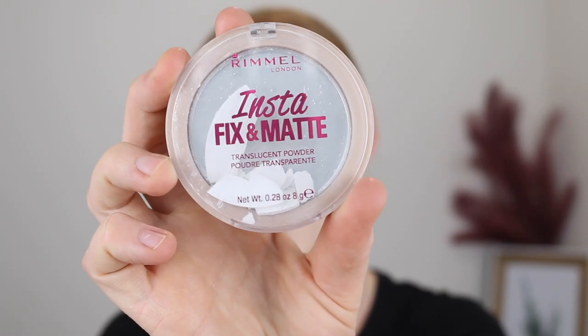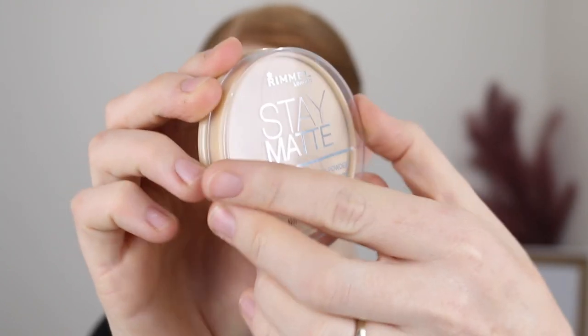The next product is really good if you just want to lightly set your makeup without wearing anything too heavy. This is the Rimmel Instafix and Matte — it's a completely translucent powder, so it's white and not going to leave any color on your skin. And then if you want a powder with a little bit more coverage, I'd recommend the Rimmel Stay Matte Long Lasting pressed powder in shade 001 Transparent. When I use this I like to go in with a nice big fluffy powder brush — it sets everything in place without looking too heavy or cakey. Both Rimmel powders are matte formulas, so they won't give you that sheen like the Models Prefer one does.